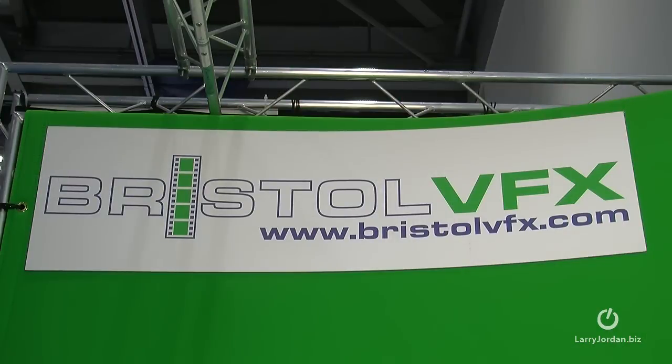This is really cool. Now, I know it looks like there's a green screen behind me, but what makes this really exciting is you can pick the green screen up and move it wherever you want. The company is called Bristol VFX, and Mark Chapman is the Managing Director.